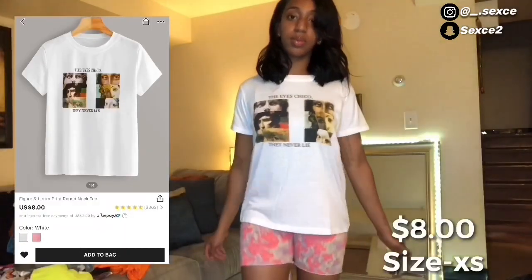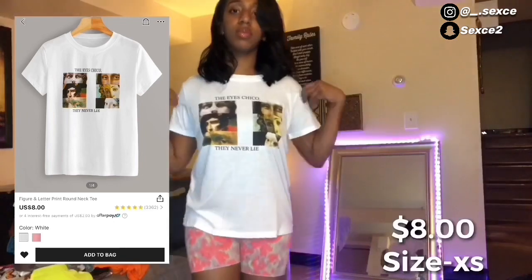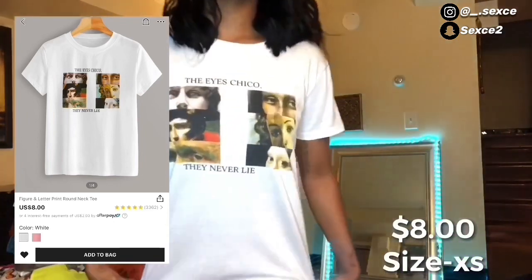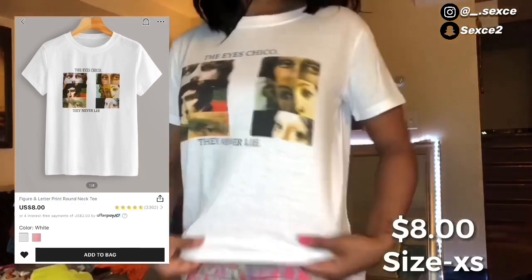The first fit I'm trying on is this cute little shirt that was only eight bucks from Shein. It says 'Ice Chico' on it — it's real cute, you know. It was really stretchy and cute.